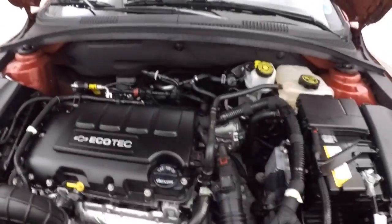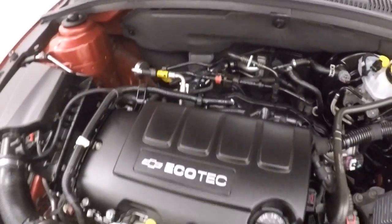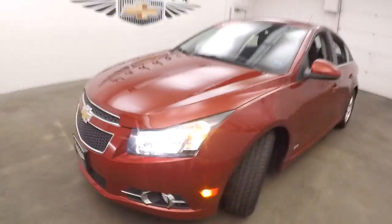And underneath the hood, it's a 1.4 liter turbo — that's plenty of power and great gas mileage. It's a 2014 Chevy Cruze RS.